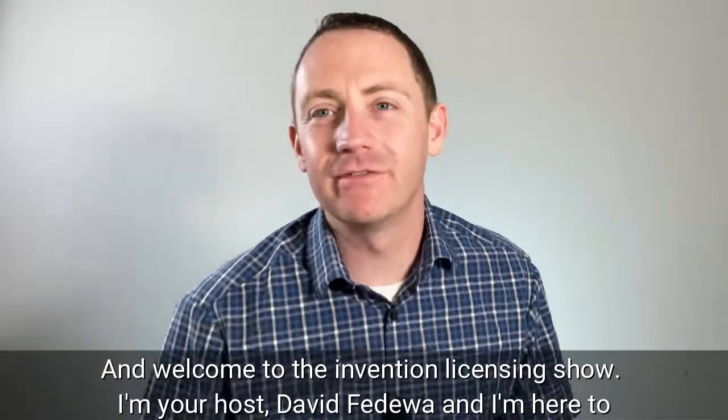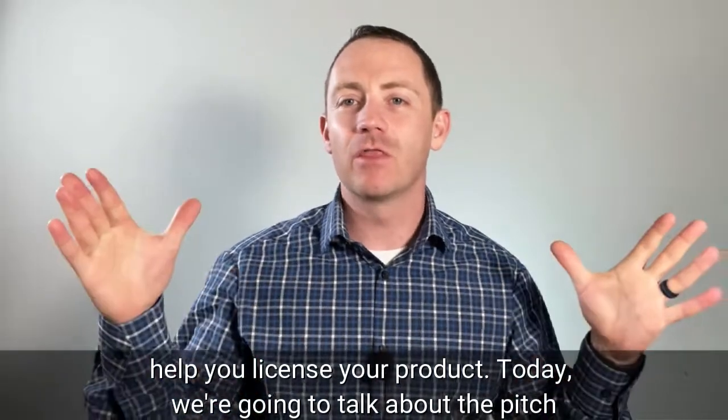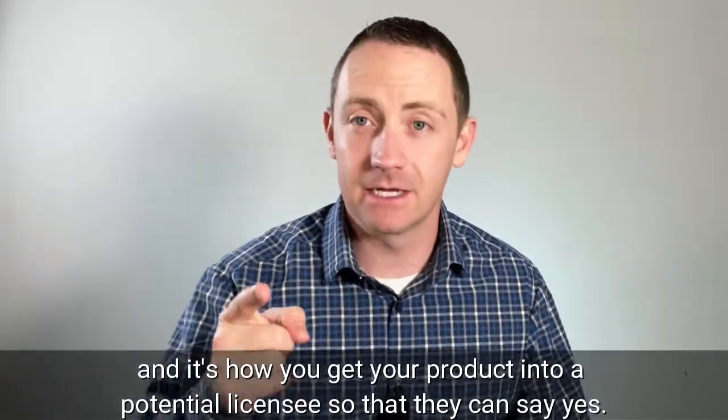Welcome to the Invention Licensing Show. I'm your host David Fedewa and I'm here to help you license your product. Today we're going to talk about the pitch — it's how you get your product in front of a potential licensee so that they can say yes.